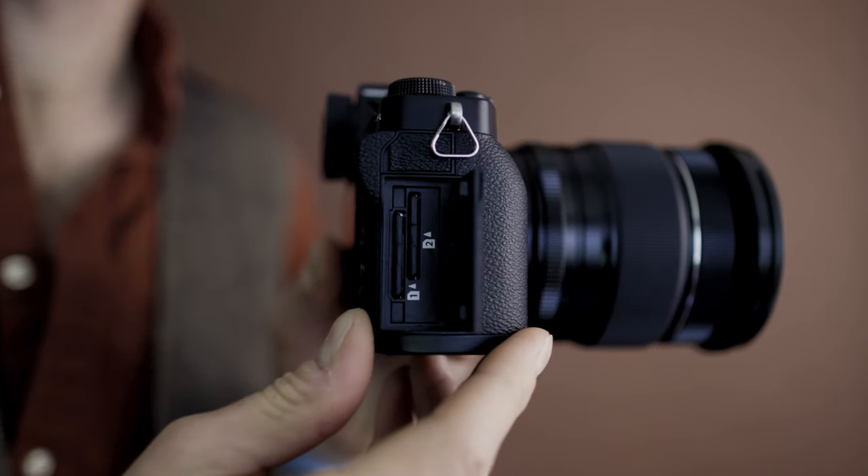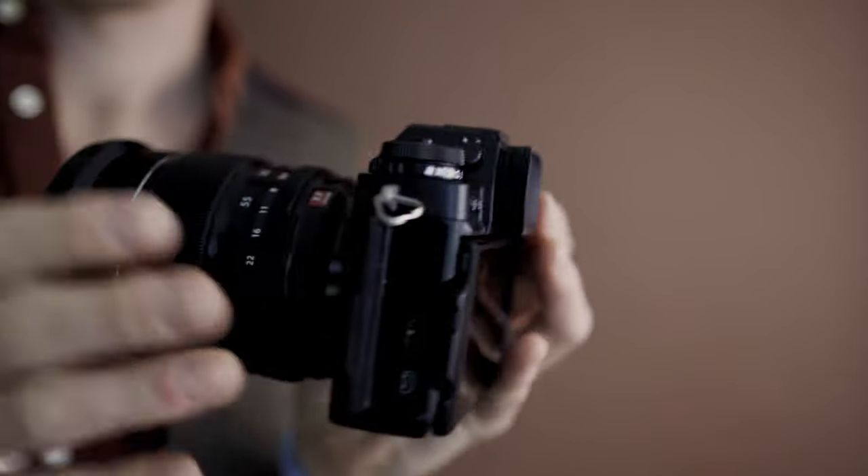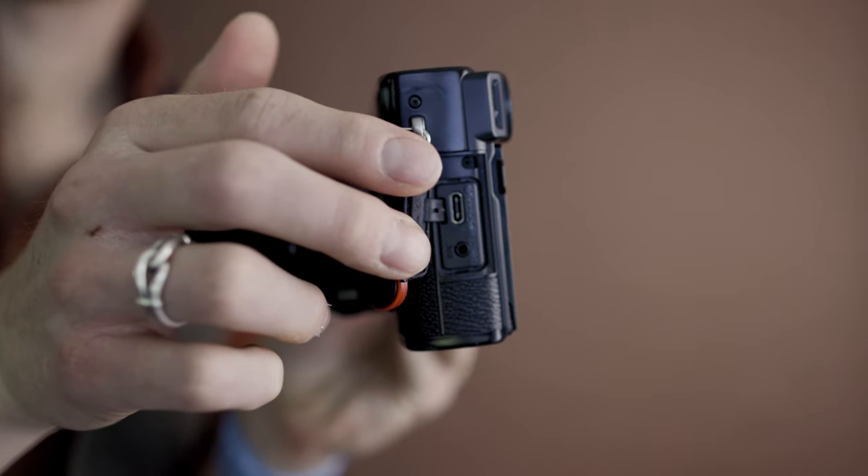Both camera bodies are weather-sealed and both have two SD card slots. The X-T3 has a little bit better choice of inputs, including a 3.5mm microphone and headphone jack as well as an HDMI, whereas the X-Pro3 just has a USB-C and a 2.5mm headphone jack.